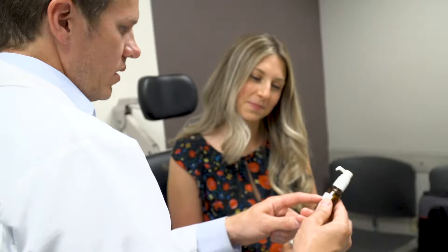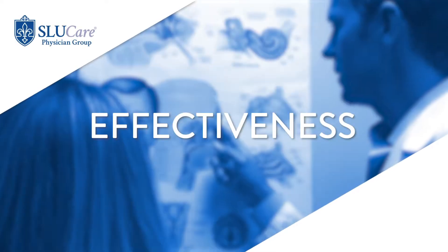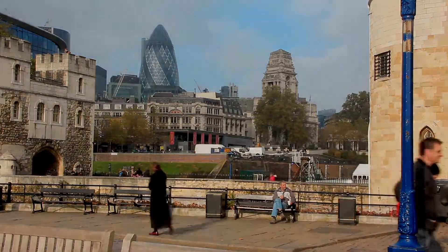Sublingual immunotherapy, or SLIT therapy allergy drops, are very common in countries in Europe. They've been used off and on in the United States, but I think they are a convenient alternative to allergy shots, which are the mainstay in the United States.